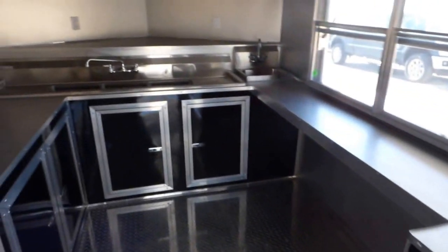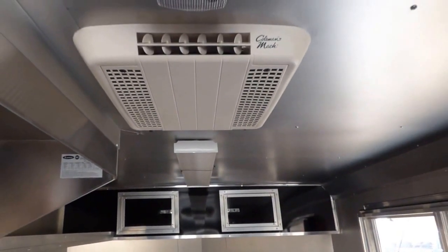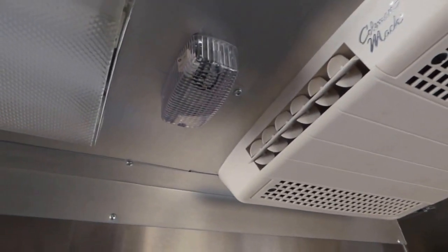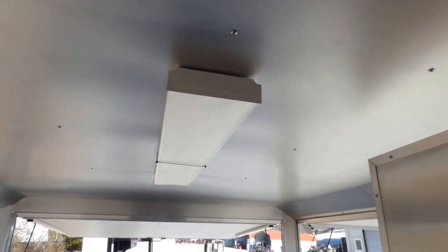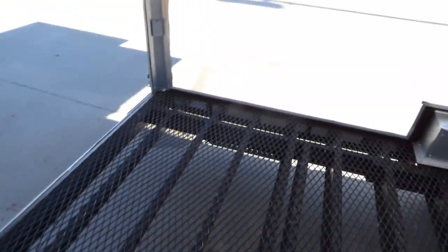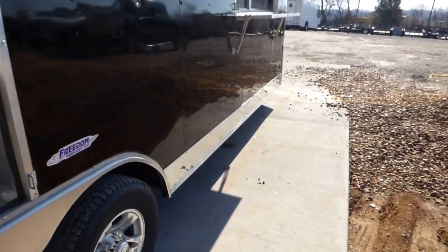This unit comes with a 100 amp electrical package and a Coleman AC unit with heat strip at 13,500 BTU. This little light is the only 12 volt light in the trailer. We also have four foot fluorescent lights inside and out onto the porch area.